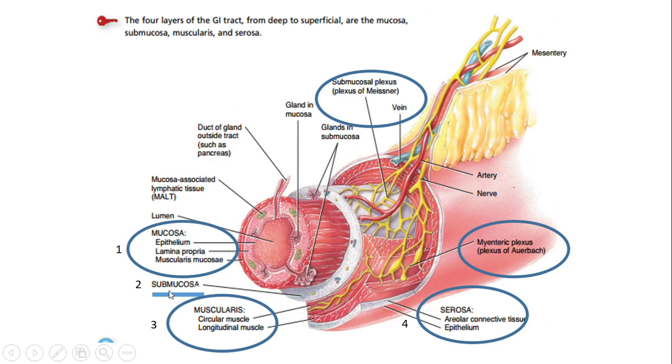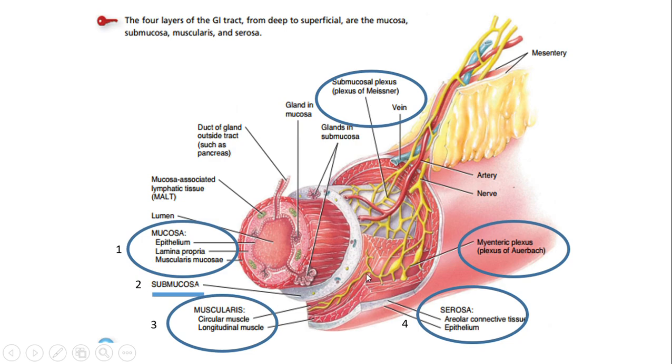In the second layer — the submucosa — there are neural plexuses. The neural plexus located in the submucosa is called the submucosal plexus, also known as Meissner's plexus. In the third layer — the muscularis — there is also a neural plexus, and this is called the myenteric plexus, also known as Auerbach's plexus. The mucosa and serosa do not contain neural plexuses, but the submucosa and muscularis do. Together, these neural plexuses comprise the enteric nervous system, also called the second brain.